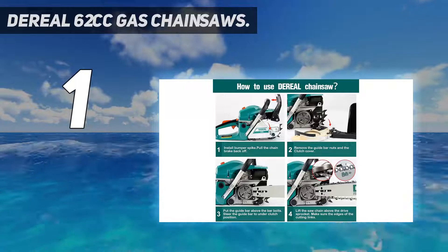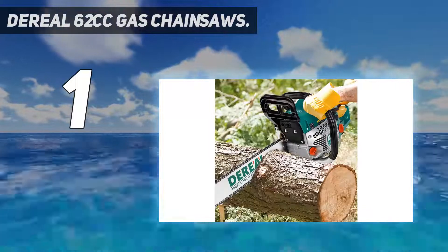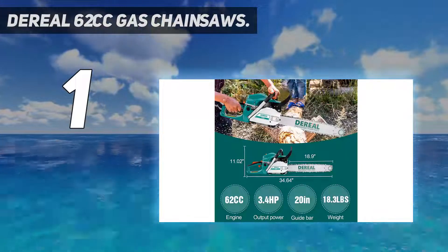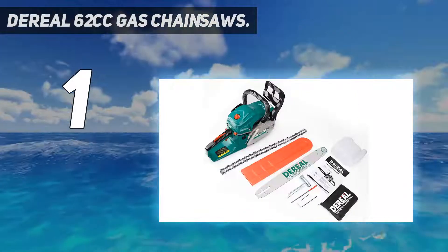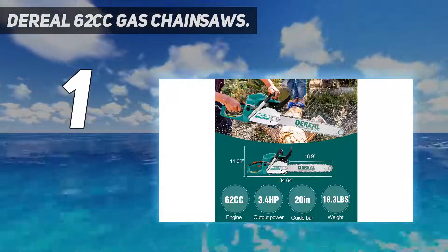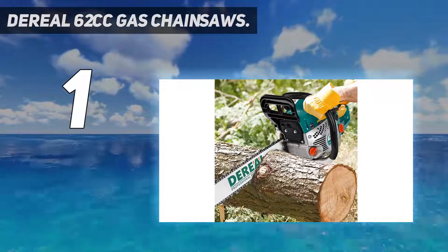And number 1: D-Real 62 Cubic Centimeters Gas Chainsaw. D-Real is one of the reliable brands when it comes to professional tools like chainsaws. Among their product range, the handheld gas chainsaw comes with a dual-throttle switch — you have to press both at the same time for turning on the chainsaw. This prevents accidental starting of the chainsaw and protects from any potential risks. It is equipped with a two-stroke cycle engine and ensures reliable work for a long time.